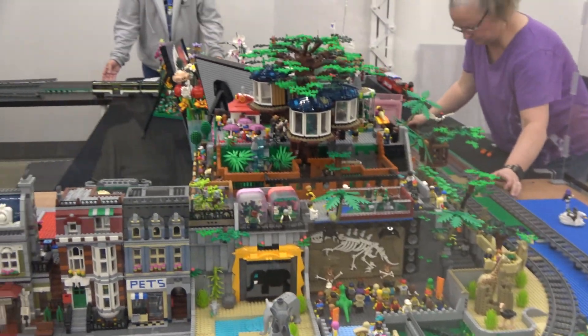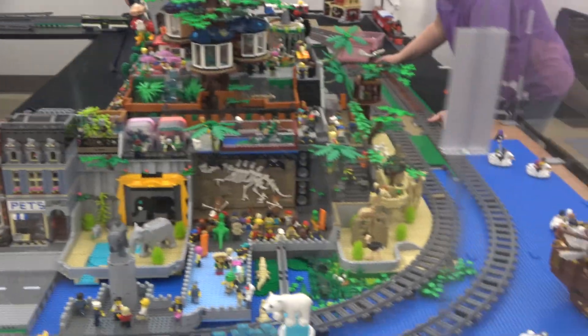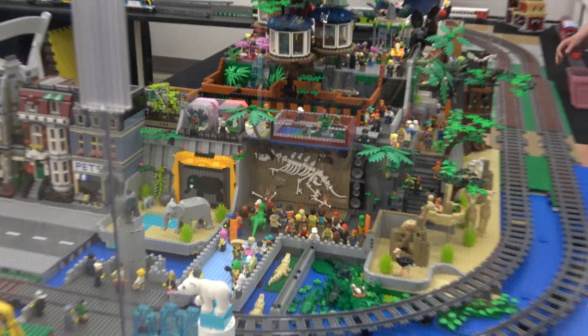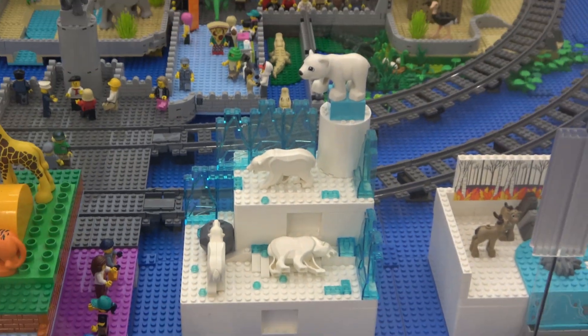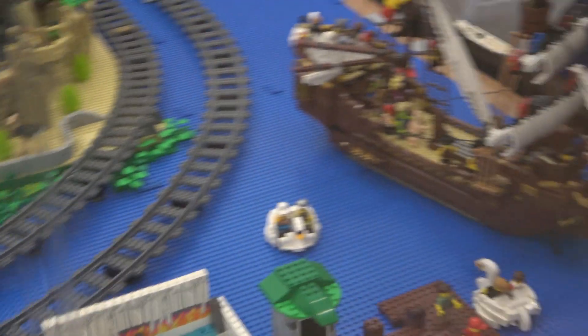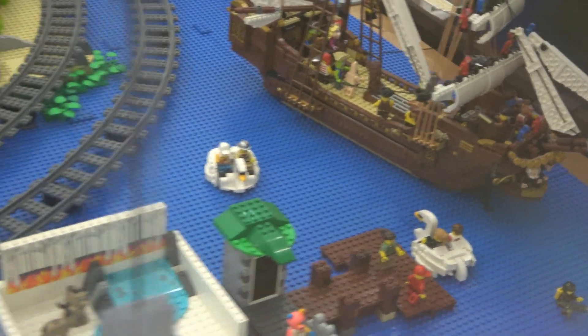This is new to our display — this is the zoo, built by Brent. It's got a stage with some speakers. We've got a polar bear, and that polar bear is supposed to be sleeping on purpose — it's not a mishap. And we've got some Muppets over here and some swan boats.